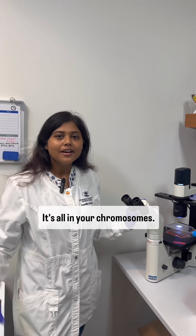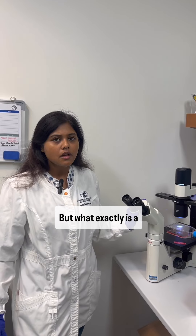Have you ever wondered what makes you, well, you? It's all in your chromosomes. But what exactly is a chromosome? Let's talk about it.